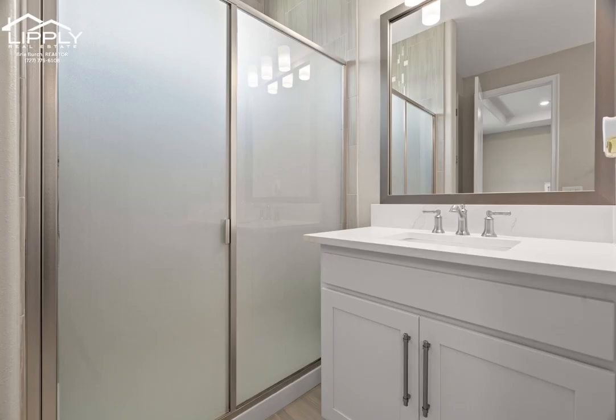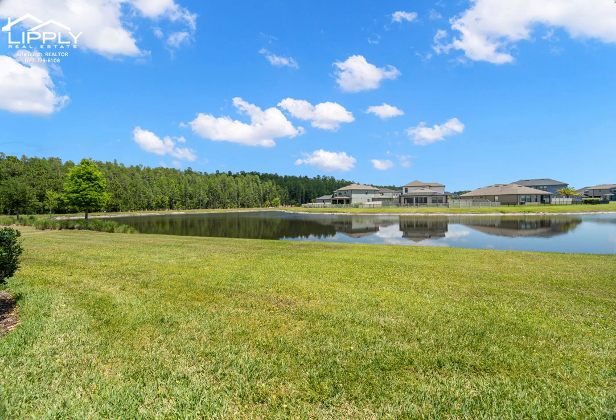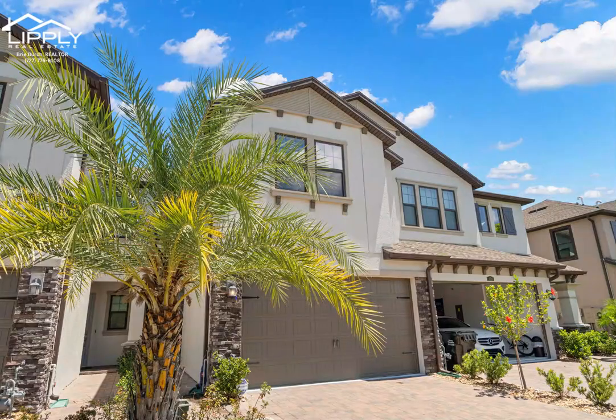Estancia is an awesome community that provides tons of recreational and outdoor activities. It's the perfect location with easy access to I-75 and I-275, surrounded by excellent shopping and dining with only a five-minute drive. Estancia is just the perfect place to live.